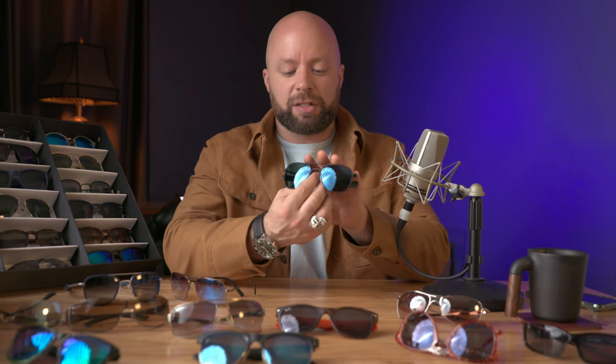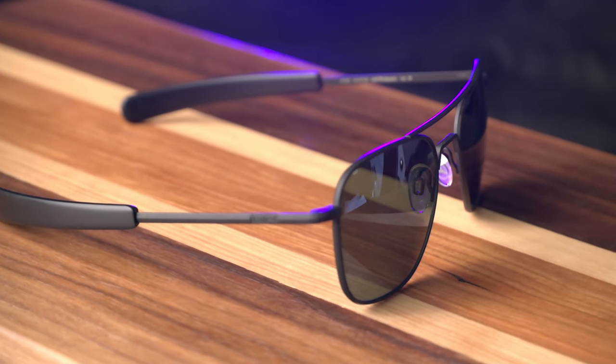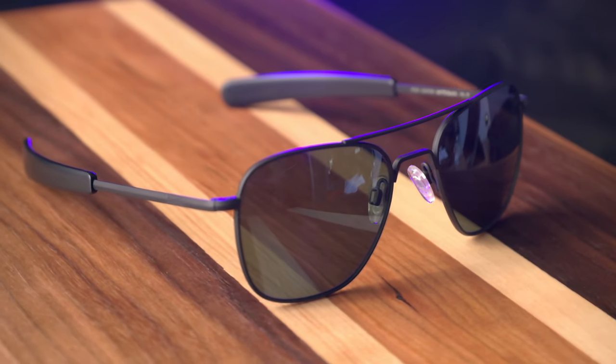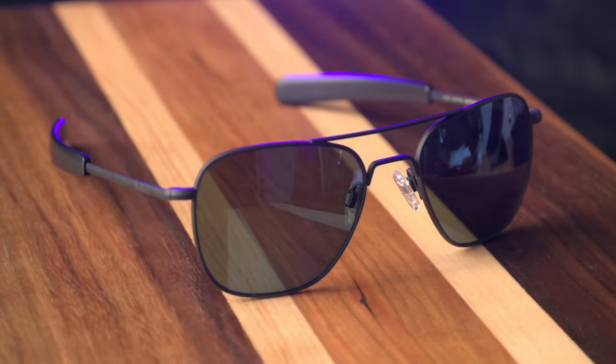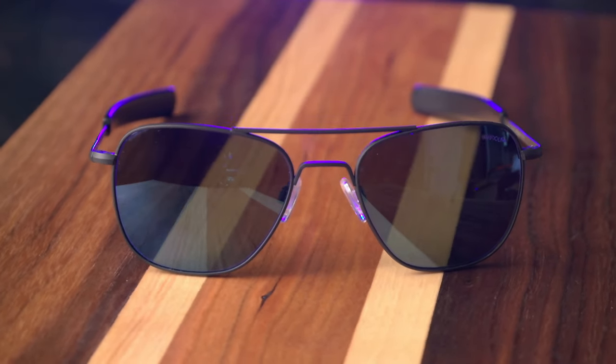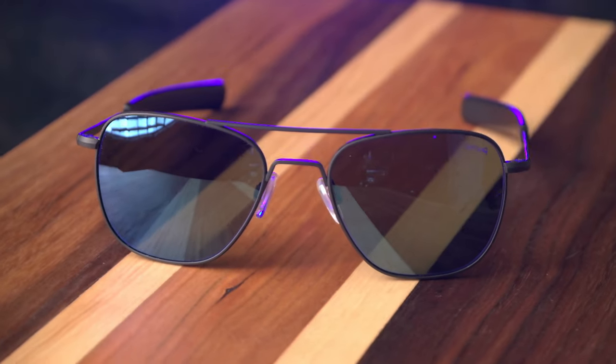Number one should come as no surprise — that is the Randolph Engineering Aviators. I believe this is the Aviator 2 model that I have right here; the Aviators are a little bit bigger. What you have in this particular model is the cobalt-colored lenses — this bright blue, really vibrant-looking — with the matte black frames. Just a cool look, and I think it balances a sober yet still refined look.